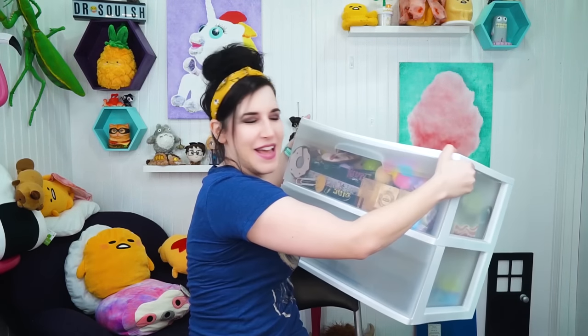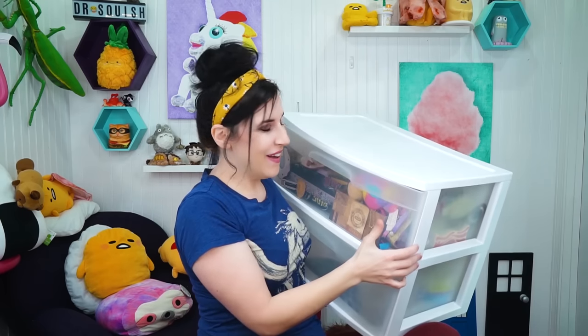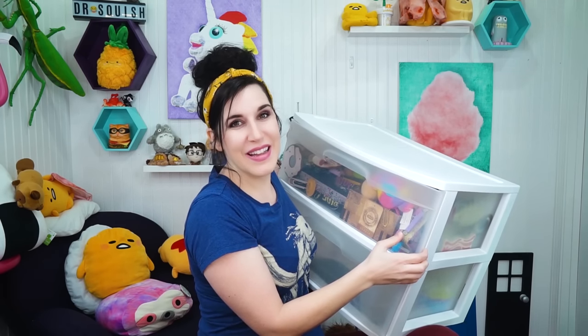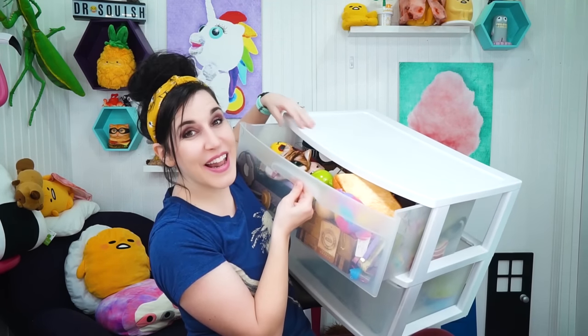So we took all that last week and guess what I found, you guys? Ta-da! I found this! This is like a massive junk drawer extraordinaire. I found it in my Dr. Squish studio. Ta-da! This one is empty for some reason.